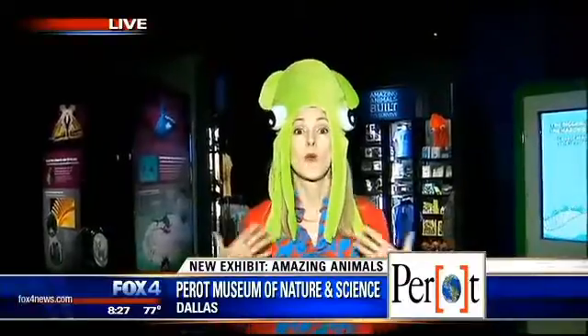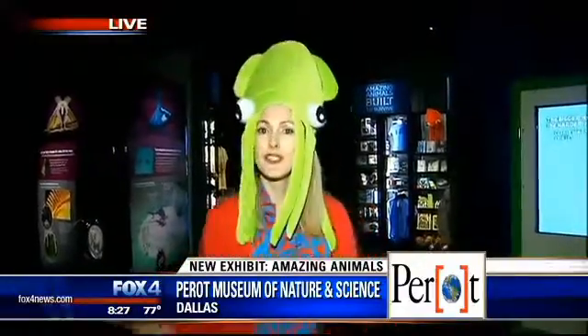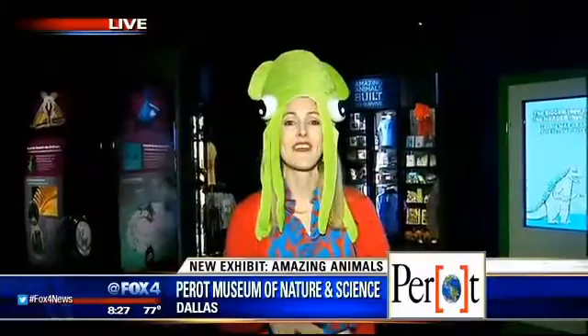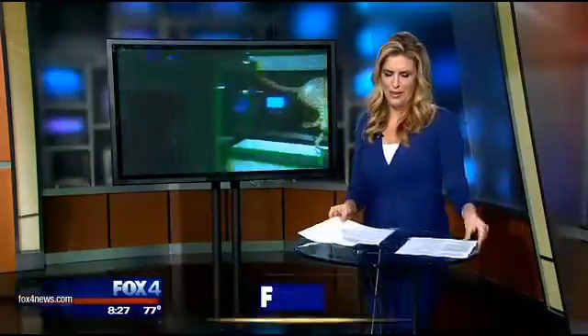Of course, the weekend we're opening, I do know there are some showers coming. So as families are out and about, duck into the Perot Museum during the shower, visit the exhibit, and then go back out and have a fantastic weekend. The new exhibit, Amazing Animals: Built to Survive, opens tomorrow and runs through September 7th. They also have some new 3D movies coming out. We'll put all the information on our website, fox4news.com.